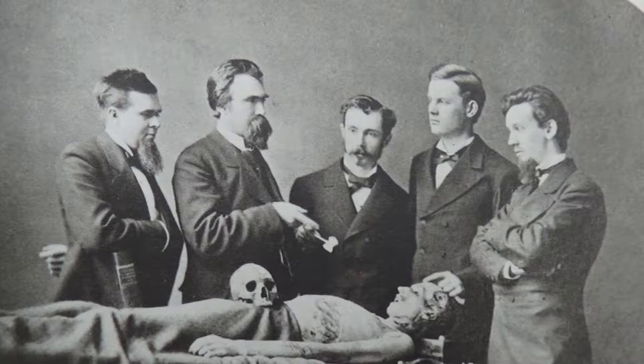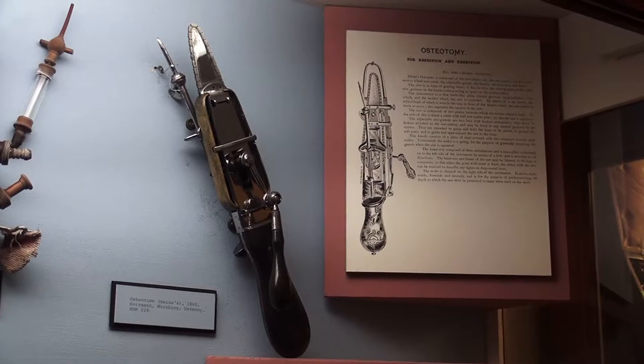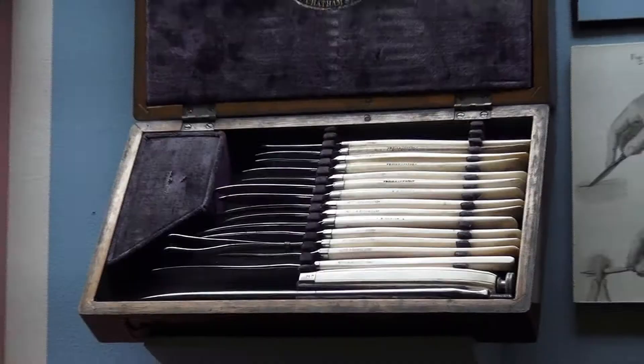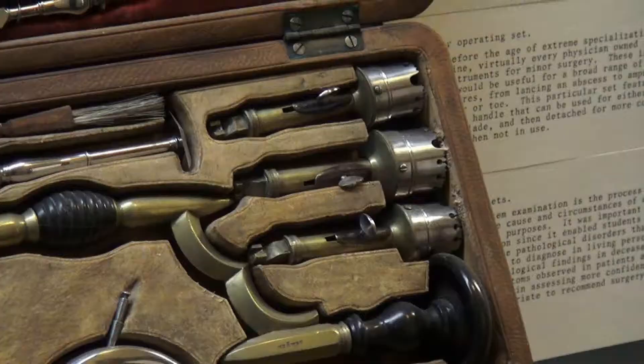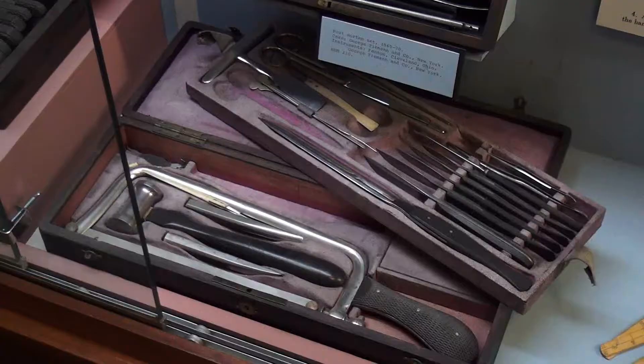In this portion of the Weber display we have the most expensive instrument of the 19th century — a chainsaw invented by Heine in Germany about 1829. It would have cost as much as all the rest of the instruments in this case. We have minor surgery, cranial surgery — this is to do trepanation or trepanning — and down below we have instruments for autopsy and dissection.